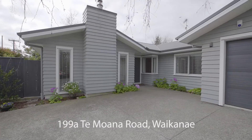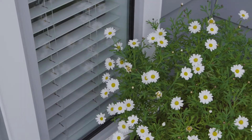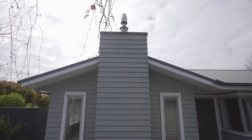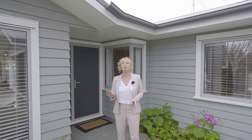Today I'm at Timoana Road in Waikanae. The home has a timeless design encompassing crisp white window reveals and low-maintenance linear weatherboards. The home was built in 2017 by Latitude Homes with the assurance of a master builder's home warranty.